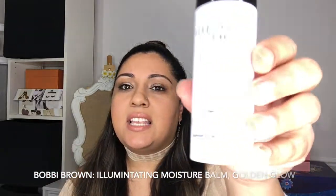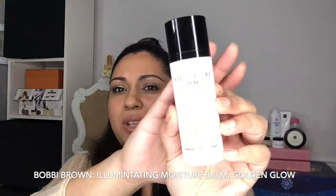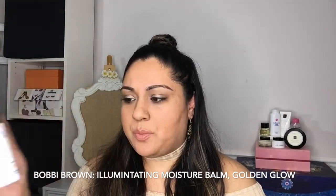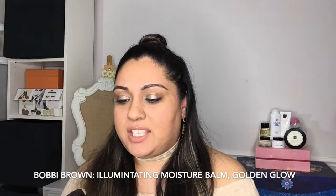This next product is also by Bobbi Brown. This is the Illuminating Balm. This is their Illuminating Moisture Balm and the one I use is the Golden Glow shade. They do it in three different colors. They used to do it just in a regular one — I think it's their Bare Glow — and that was the one that's been around for years. This one just kind of gives your skin a little bit of a golden tint to it so it looks just a little bit more healthy.